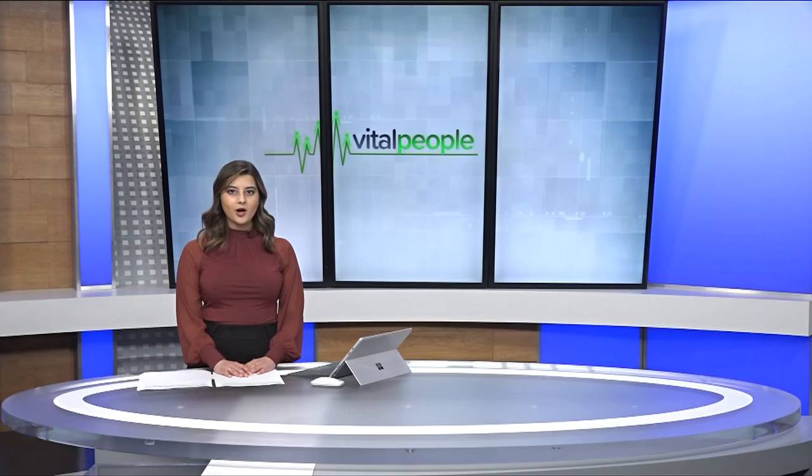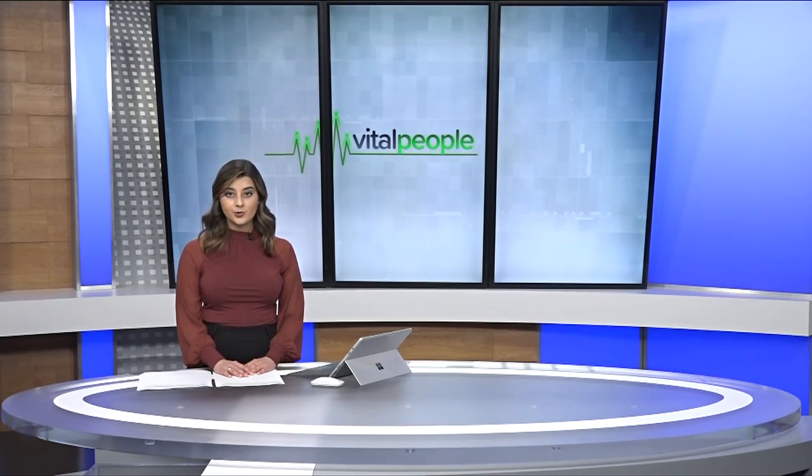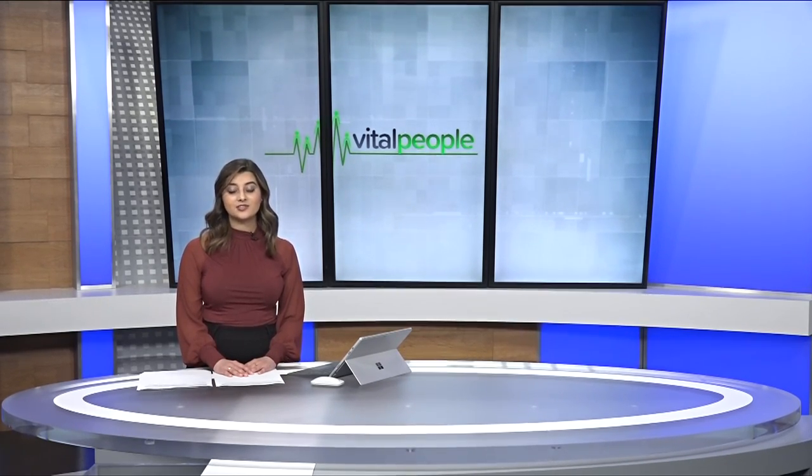It's become a hugely popular holiday tradition in Greater Victoria. Habitat for Humanity's annual gingerbread showcase kicked off this weekend and runs until January. In this week's Vital People, Tess Van Straten takes us behind the scenes to meet an amateur baker who's donated hundreds of hours of her time for this important fundraiser.